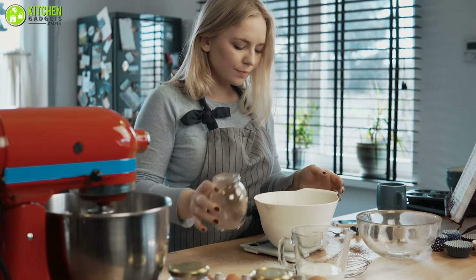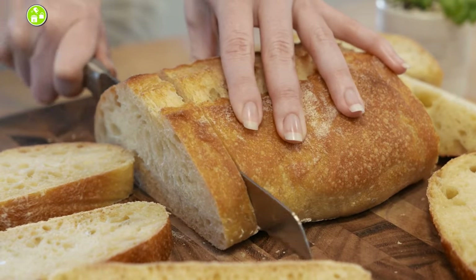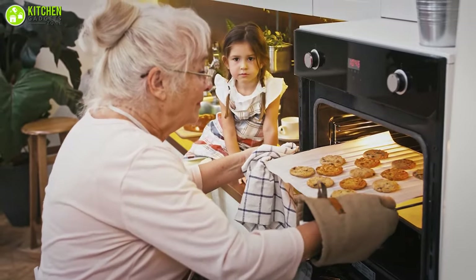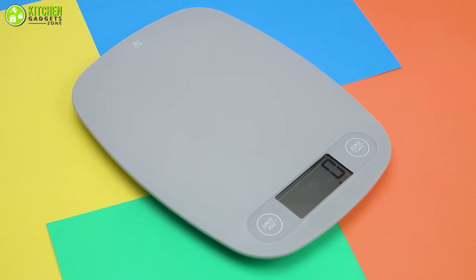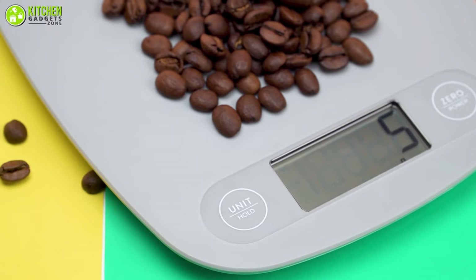A good kitchen scale just might be your secret weapon for consistent cookies, perfectly risen bread, or a lofty soufflé. It gets your baking down to a science, offering precision that rivals the best measuring cups and spoons. Presenting the Greater Goods Digital Kitchen Scale, which is a popular and highly rated model with a tare function and high precision.